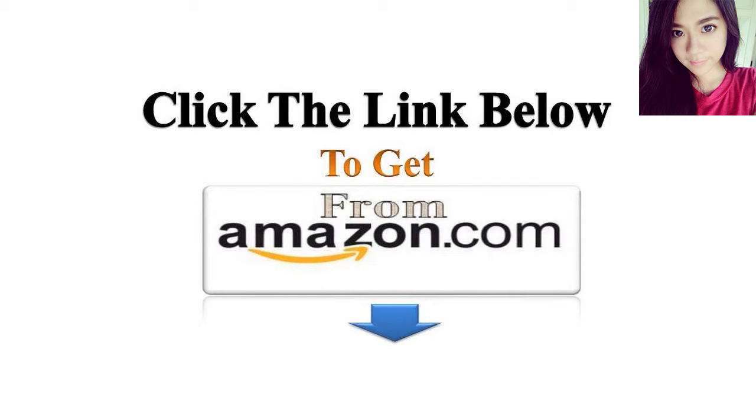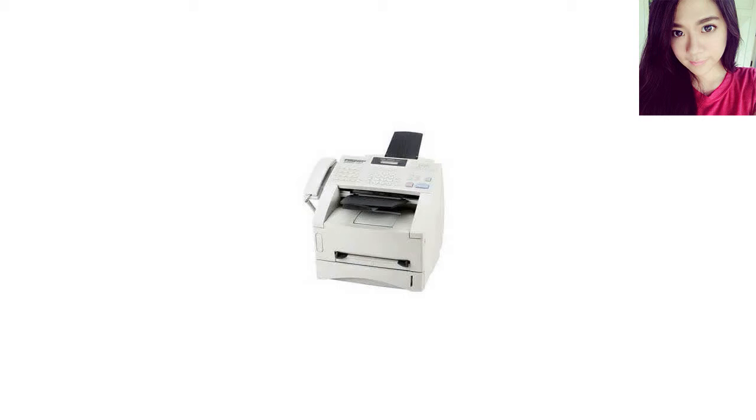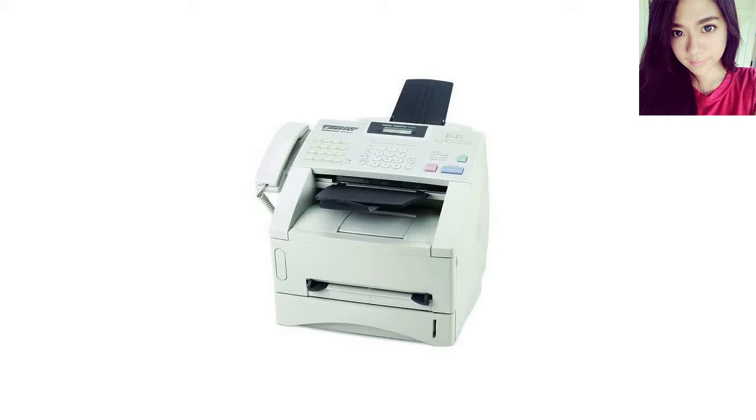I have bought two of these over three years, one for my office and one for my better half. The new one has already proved itself invaluable. Easy to use, with relatively inexpensive replacement cartridges and good print quality. Mainly I like that it is reliable and very easy to set up, with very few paper jams.